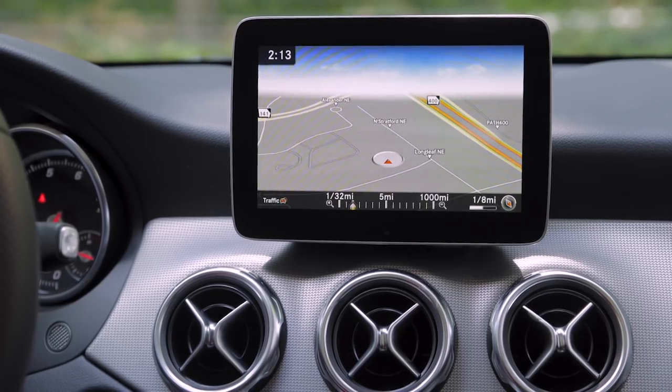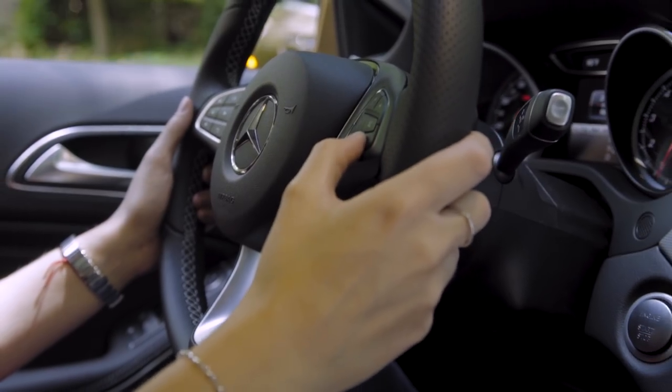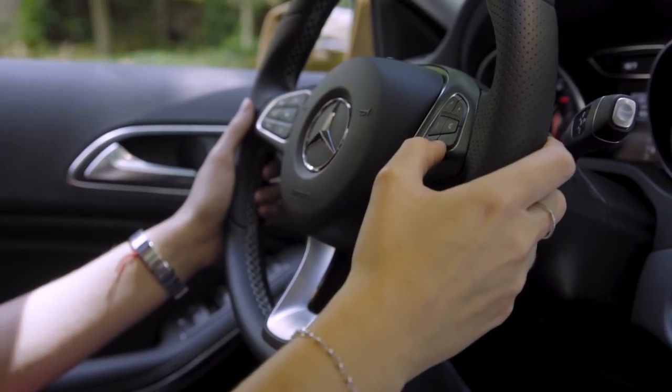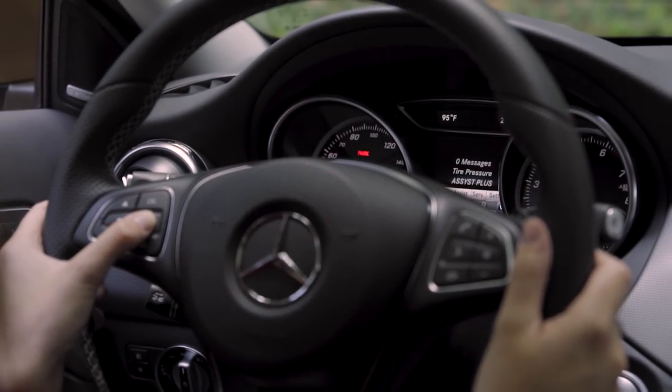The GLA 250 is also pre-wired for Garmin MAP Pilot navigation. Controls on the multifunction steering wheel let you toggle through different readouts for vehicle systems, trip data, maintenance intervals and more.